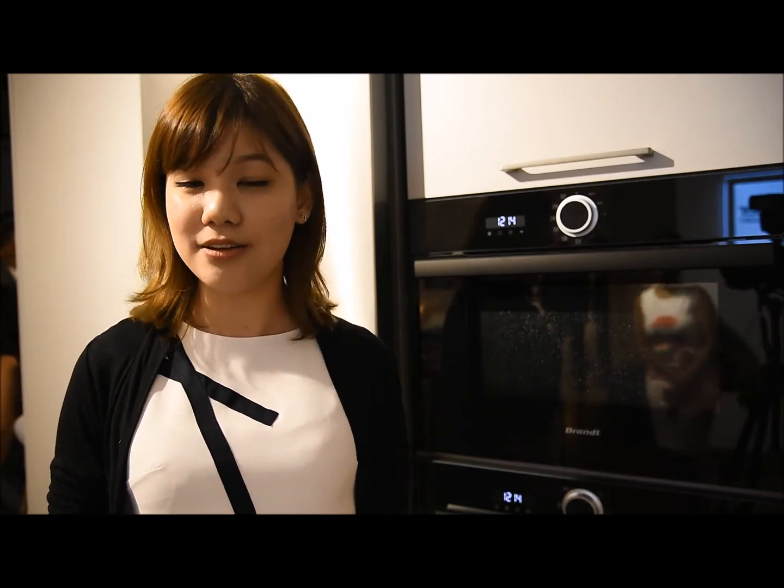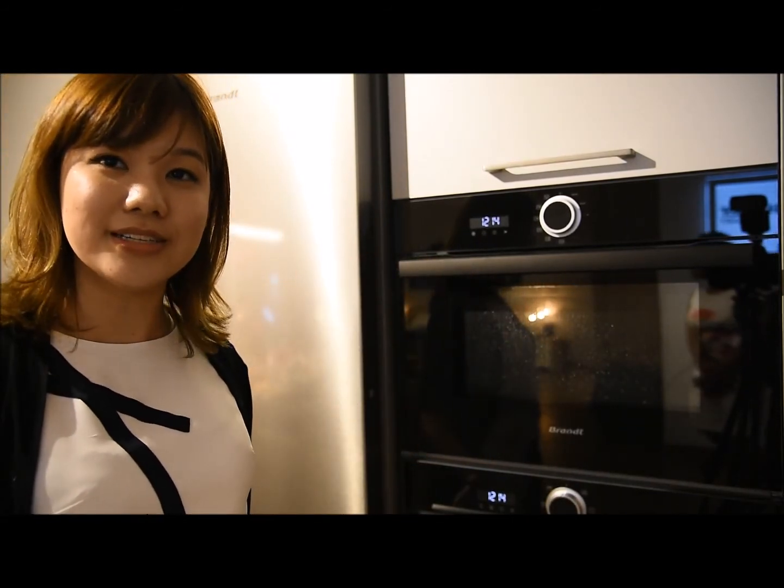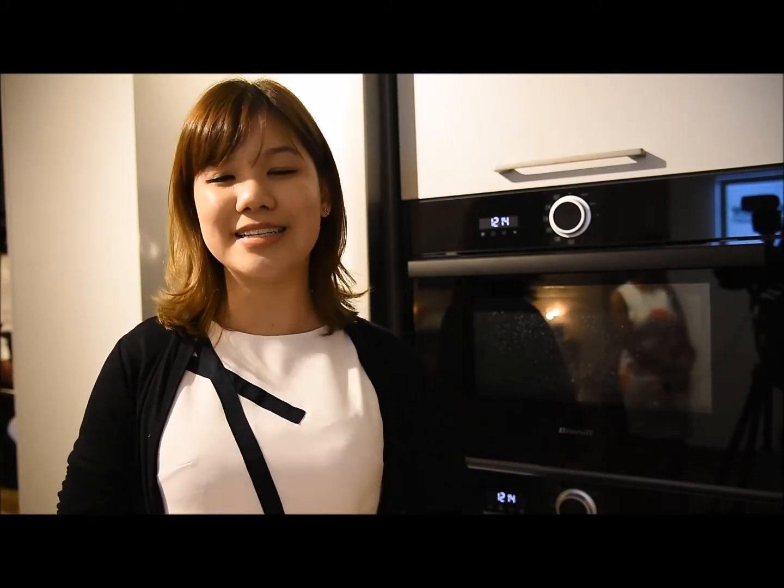Brandt is a French home appliances manufacturer and distributor, based in France with R&D facilities and factories in Orléans and Vendôme, and recently a newly acquired factory in Algeria for freestanding products. Key products on display include built-in microwaves, ovens, and cooling products with refrigerators. Key functions include very even heating distribution and a wide range of auto-cook programs to make your kitchen experience easier. Fine Furniture is our exclusive distributor in Sri Lanka, and we hope you'll enjoy all of Brandt's products in the days to come.